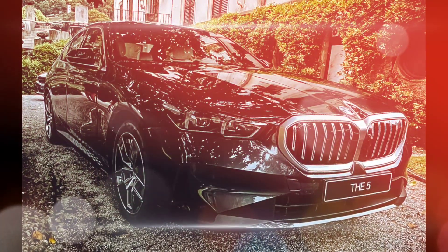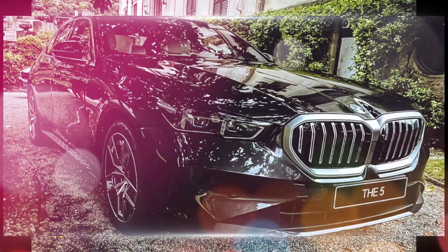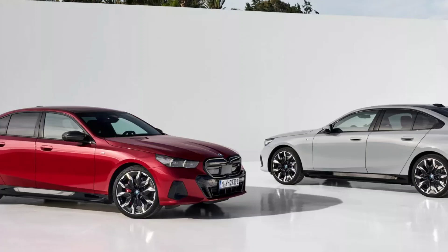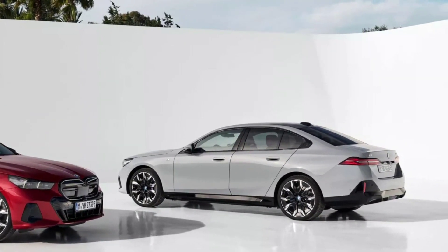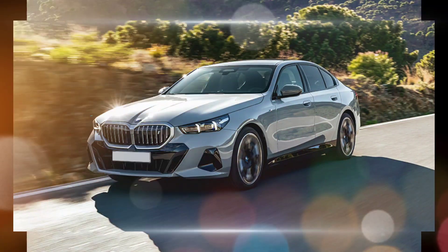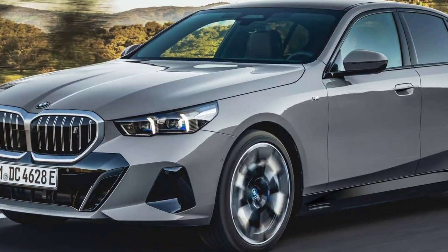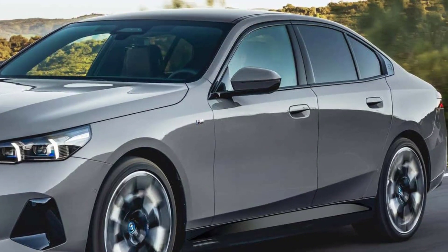Fuel Economy: The fuel economy of the 2024 BMW 5 Series varies depending on the engine. The 530i model gets up to 25 mpg in the city and 33 mpg on the highway. The 540i model gets up to 22 mpg in the city and 31 mpg on the highway. The M550i model gets up to 15 mpg in the city and 23 mpg on the highway. The plug-in hybrid 530e model gets up to 109 MPGe in the city and 41 mpg on the highway.